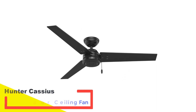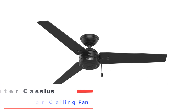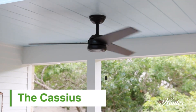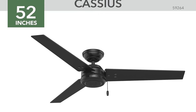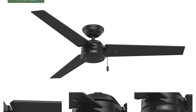Number one: the Hunter Cassius indoor/outdoor ceiling fan. After putting the Cassius through its paces in one of our own homes, we've come to view it as a standout option for both indoor and covered outdoor settings. Its damp rating ensures it's suited for exterior use, yet its sleek and modern aesthetic means it won't look out of place inside either. Our test involved installing the fan in a spacious master bedroom with an eight-foot ceiling.